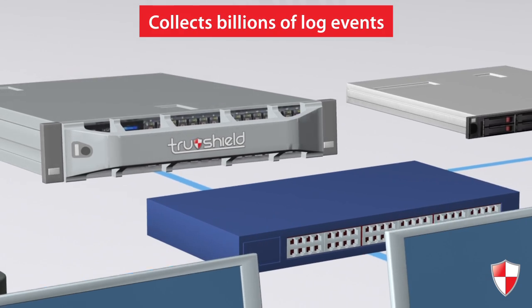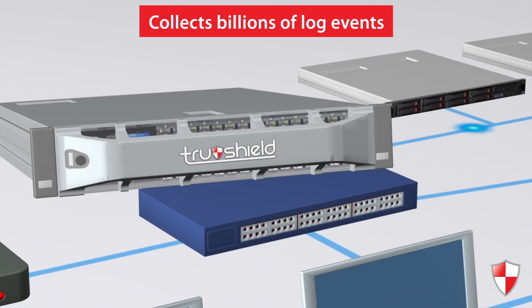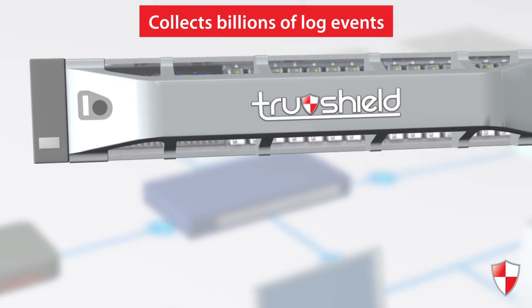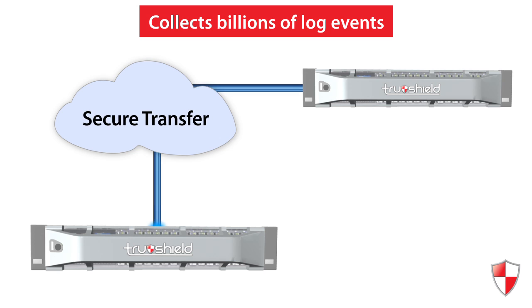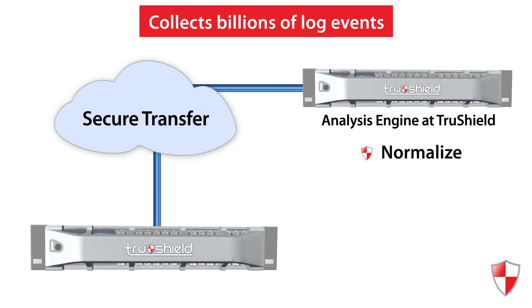TruShield's on-premise appliance collects billions of log events occurring on your network every day. The appliance compiles the events and then securely sends them to a central analysis engine located at TruShield. The engine normalizes, aggregates, and correlates the data.